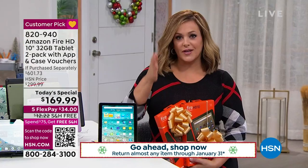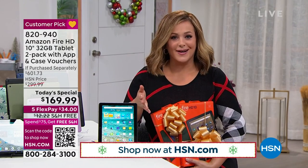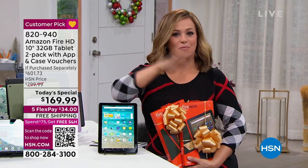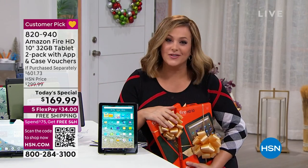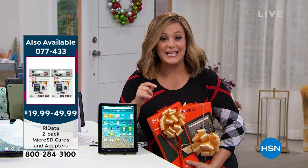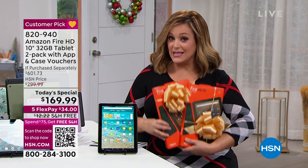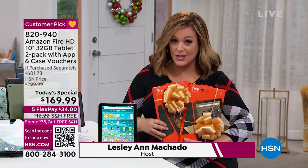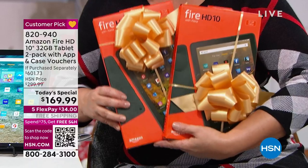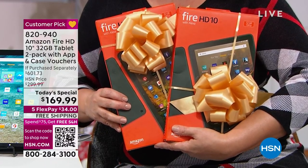If you're channel surfing and just stopped by HSN, come on in. We are the original pioneers of at-home shopping — we've been here for 45 years, before everybody else. Today, if you're channel surfing, it is America's Sweetheart Tablet, and it is not one. Amazon sells one of these, latest generation, in the 10-inch size for $150. It is two of the latest generation in the largest size for a one-day special price of $169.99.